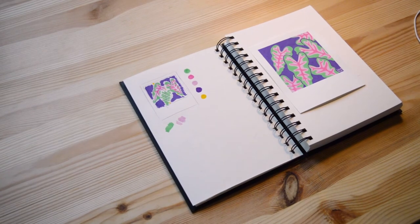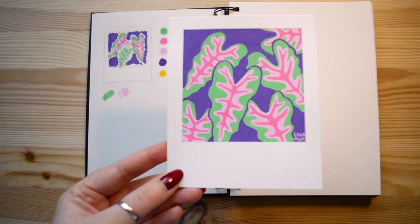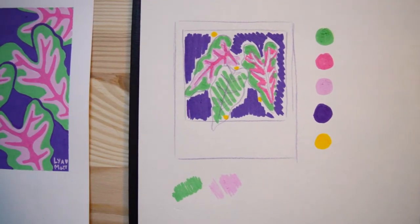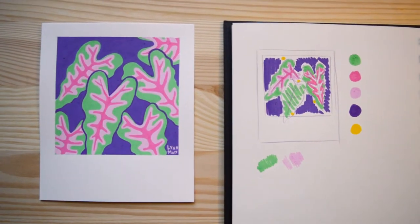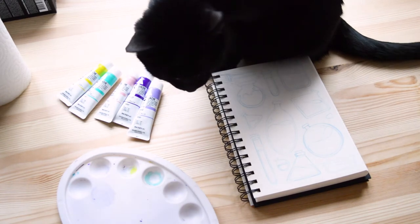This week I also drew these tiny Polaroid-style plants with Posca markers. This is my sketch, which helped me with placing the colors, and this is the final result. Hope you like it!